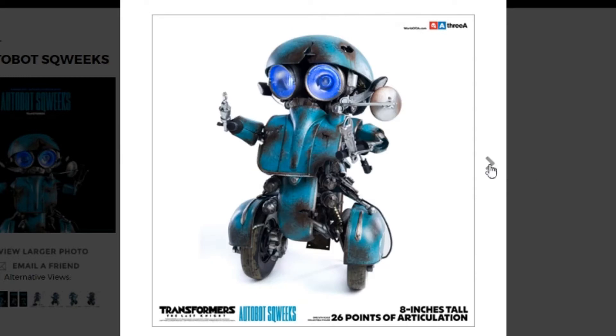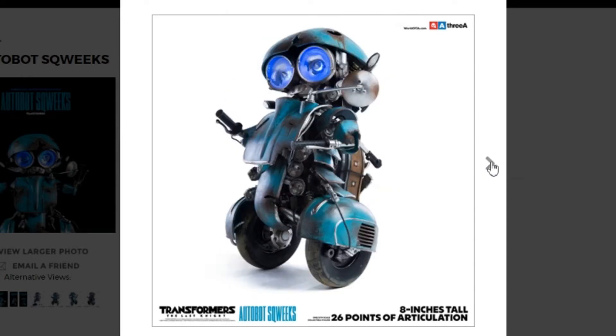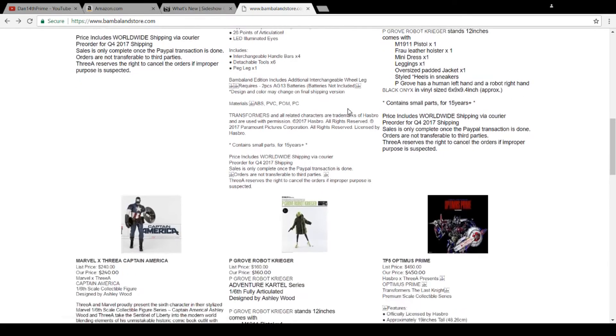I won't be picking this guy up, but it's kind of interesting in that they're really taking a new breath to the line for The Last Knight. So I'm expecting we'll probably see even more figures with this movie than we saw with the previous releases from Dark of the Moon, where we had Optimus Prime, Megatron, Starscream, and Bumblebee — I think that was it, if memory serves.